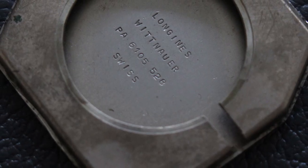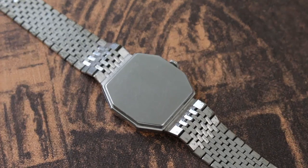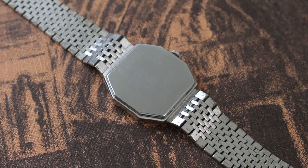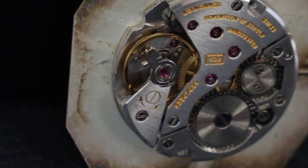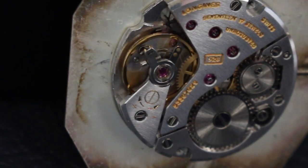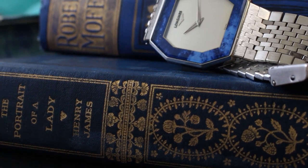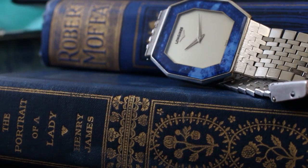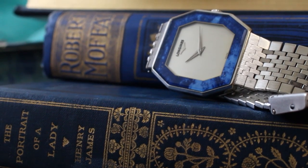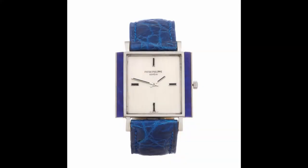Inside the case back, we have the usual Longines stamps. This version of the Longines caliber 528 is from the 1970s. The watch sits at around 36 millimeters in size and wears comfortable on the wrist. This is truly a unique piece, and the blue is something common in dress watches from the 70s and 80s.